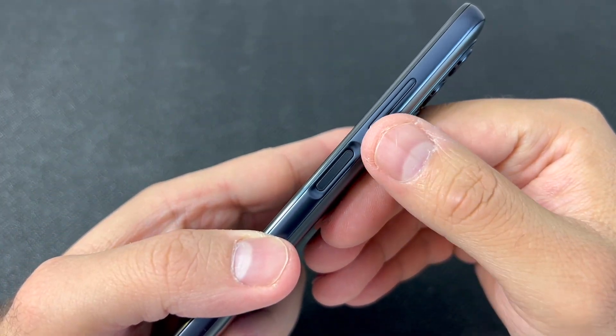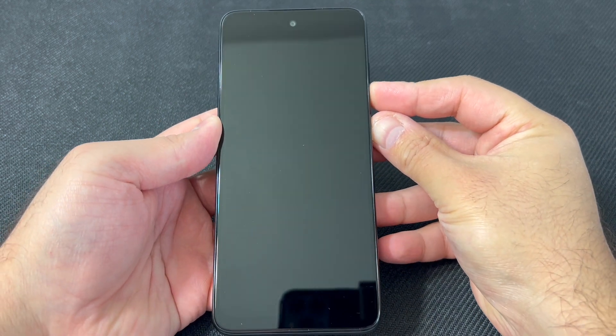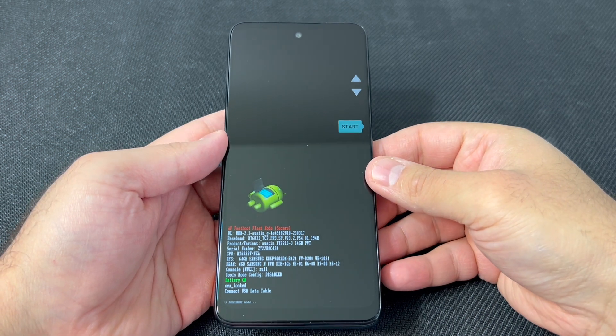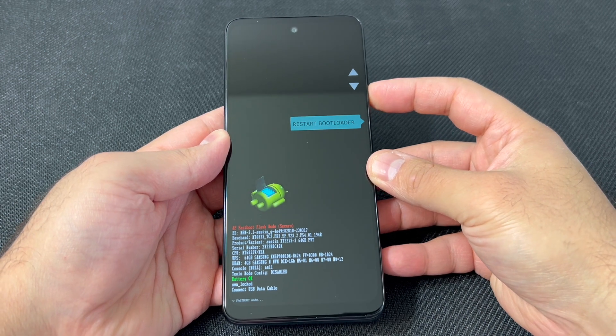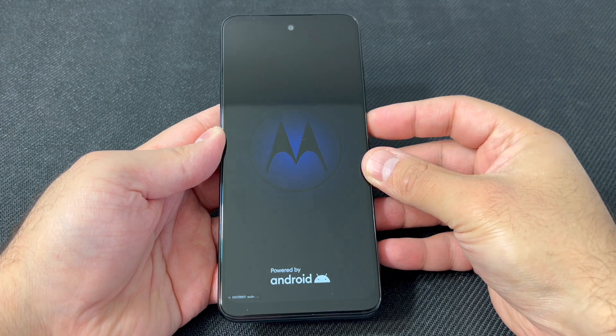Locate those buttons on the side, then go ahead and press the volume down then the power button. When the device comes on, you will get to the screen shown here. Use the volume down key to navigate to where it says 'Factory Mode', then press the power key to confirm that option.